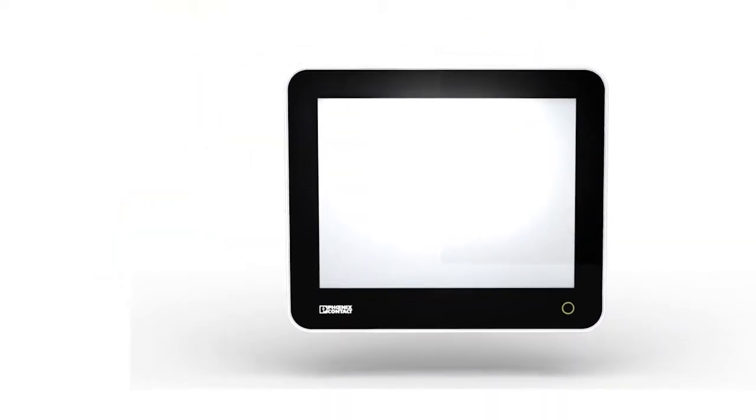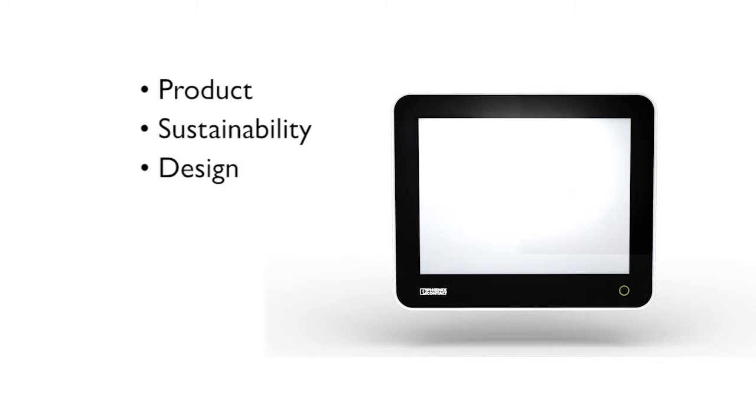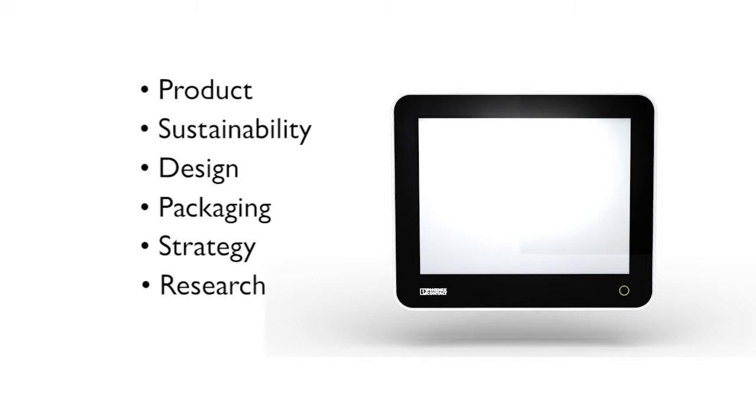The DesignLine Industrial PC from Phoenix Contact was named a finalist in the Industrial Design Excellence Award, a celebration of design excellence in product, sustainability, design, packaging, strategy, research, and concepts.